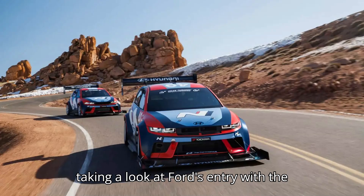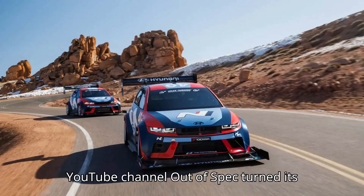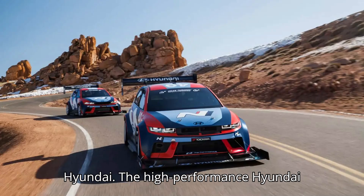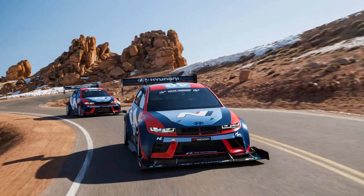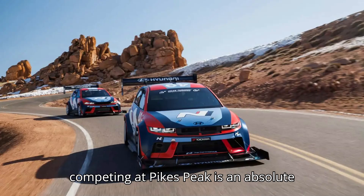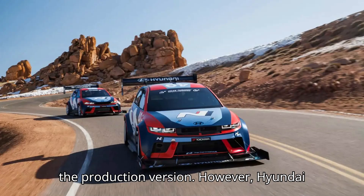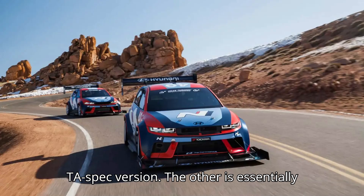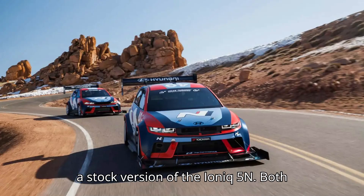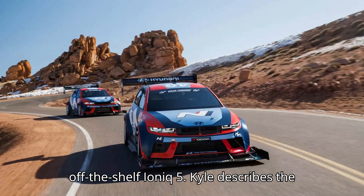After recently taking a look at Ford's entry with the F-150 Lightning Super Truck, YouTube channel Out of Spec turned its gaze to this year's electric entry from Hyundai. The high-performance Hyundai IONIQ 5N deserves a lot of attention for what it doesn't bring to the competition. While the Lightning Super Truck competing at Pikes Peak is an absolute beast, it has very little in common with the production version. However, Hyundai is running two versions of their car — one is a more heavily modified IONIQ 5N TA spec version, and the other is essentially a stock version. They're running Pikes Peak in a literally off-the-shelf IONIQ 5.